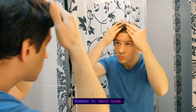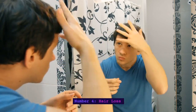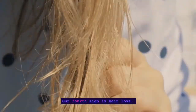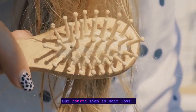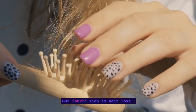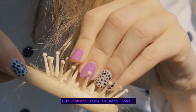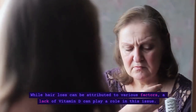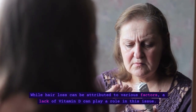Number 4: Hair Loss. Our fourth sign is hair loss. While hair loss can be attributed to various factors, a lack of vitamin D can play a role in this issue.